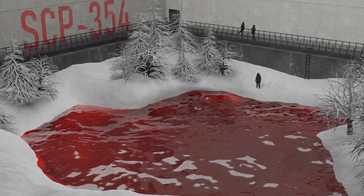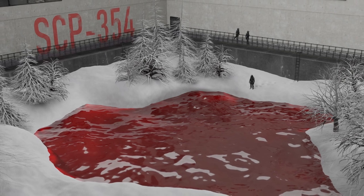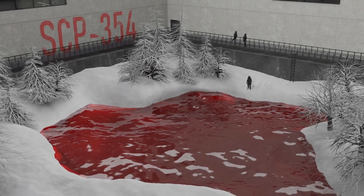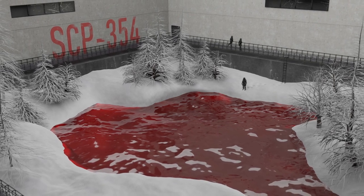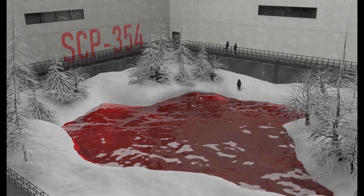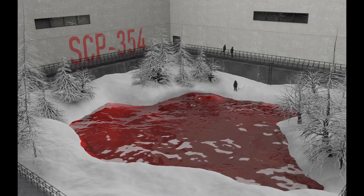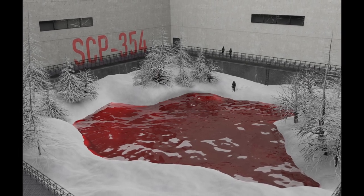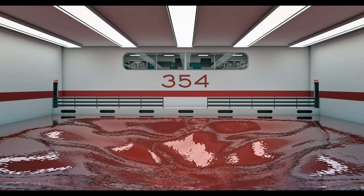Item number SCP-354, Object Class: Keter. Special Containment Procedures. Due to SCP-354's immobile nature, Area-354 has been built around it. Area-354 houses forces and D-Class personnel prepared to deal with threats emerging from SCP-354, as well as researchers studying SCP-354 and its properties.